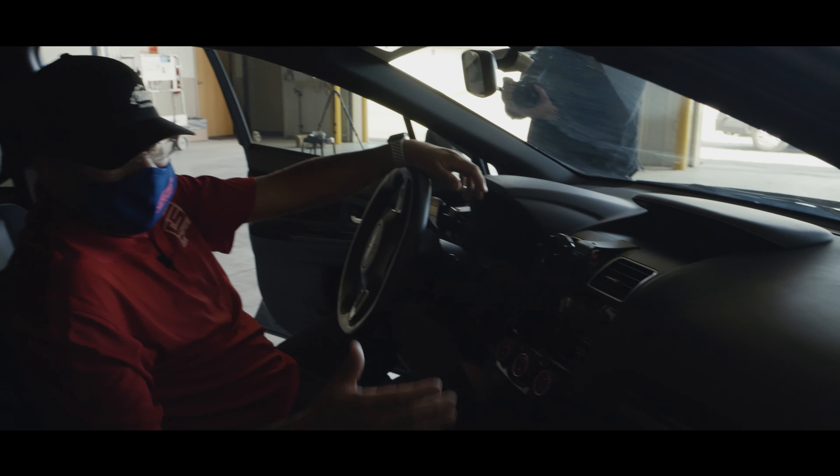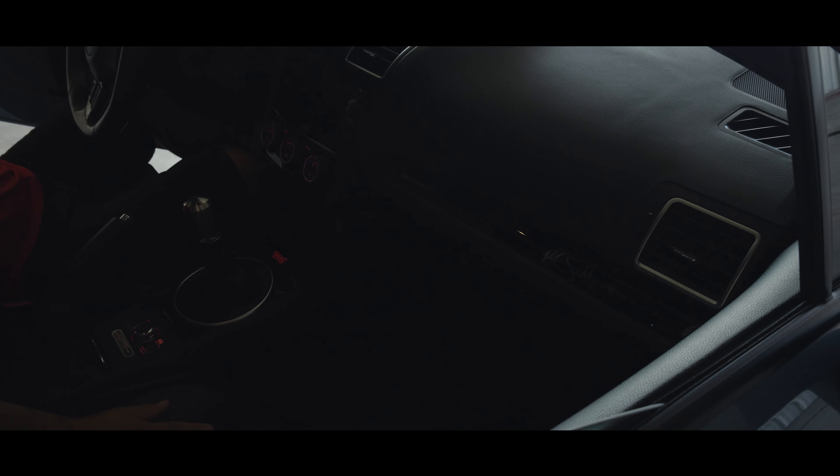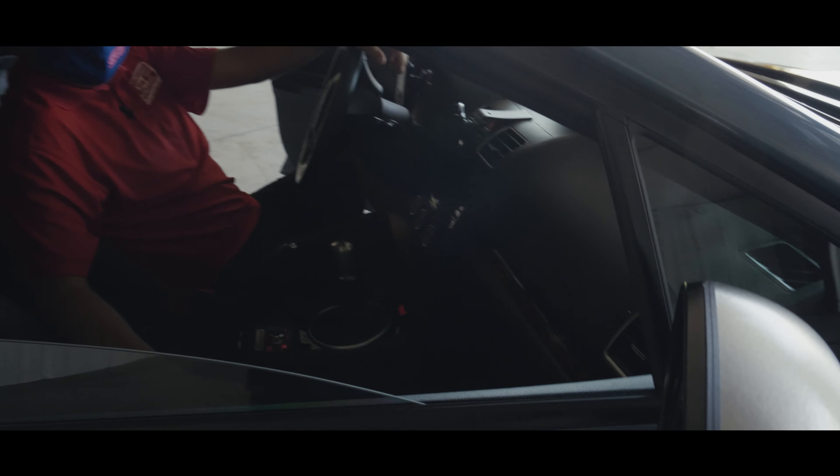One thing I can't forget is my Patrick Sandell signature right there. He actually sat in my passenger side and signed the car for me. That's pretty cool.